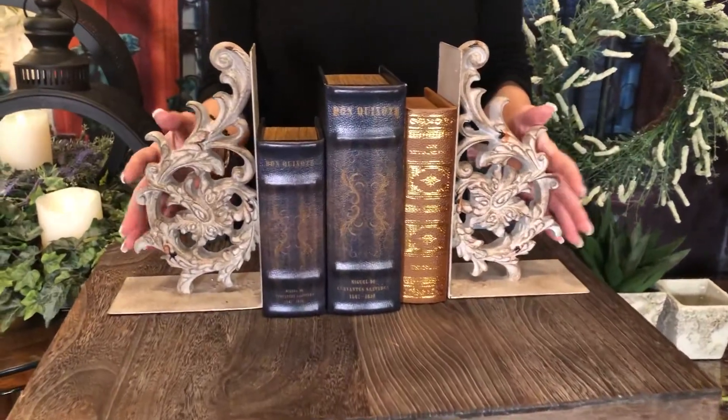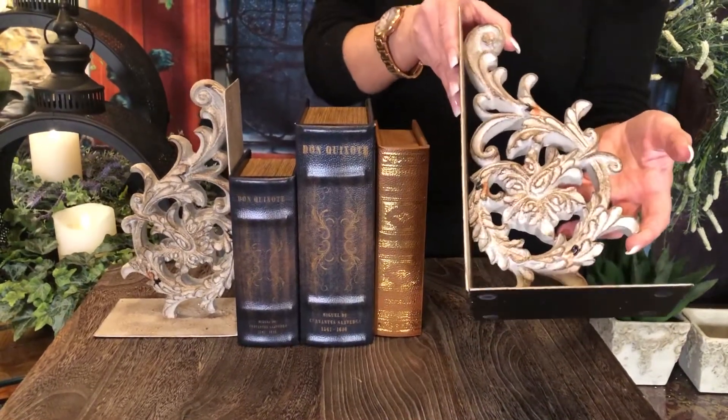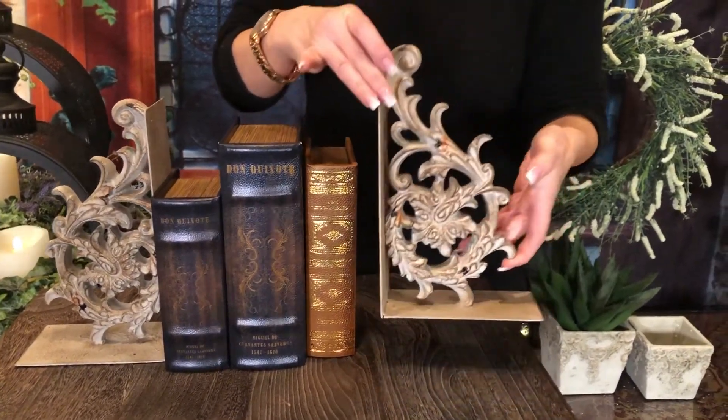There are just a million places that you're going to love to see these, and they are done in metal so they're substantial. They have an aged look to them and a great detail and real dimension to them, so they really look like someone cut parts of an old, beautiful, ornate iron fence or gate and made them into these beautiful bookends.